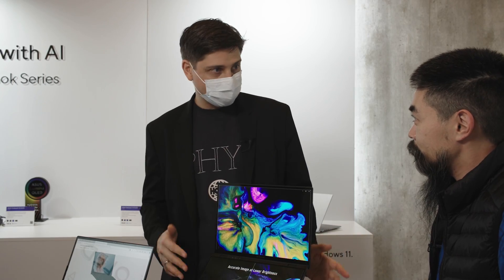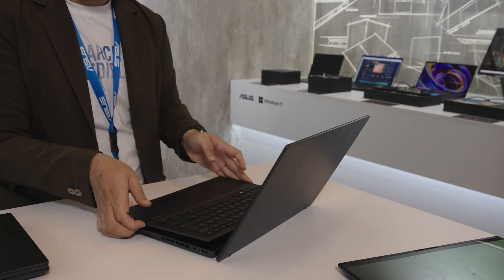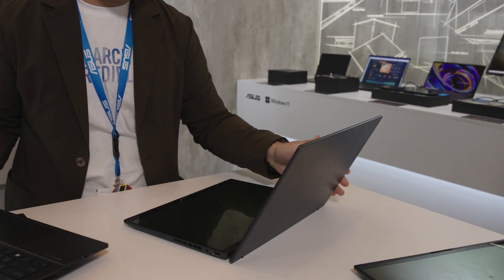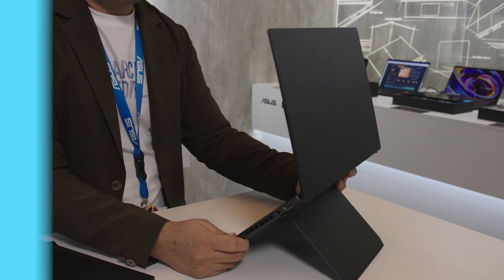This is our 2024 ZenBook Duo. It's actually the same device as what you see here. So you just remove that keyboard, get a full-size keyboard and big touchpad. And when you detach it, it automatically switches to Bluetooth just like that.